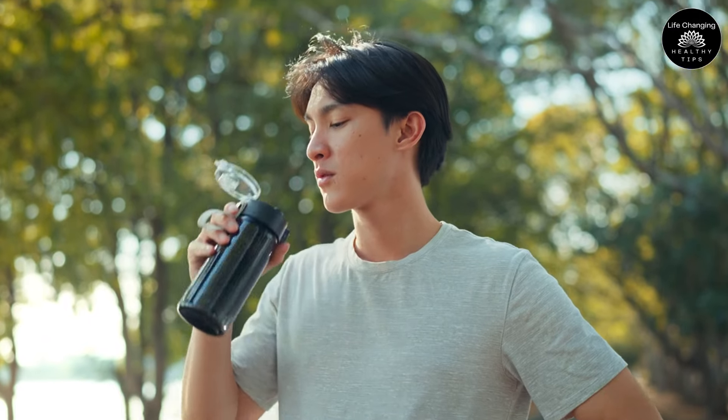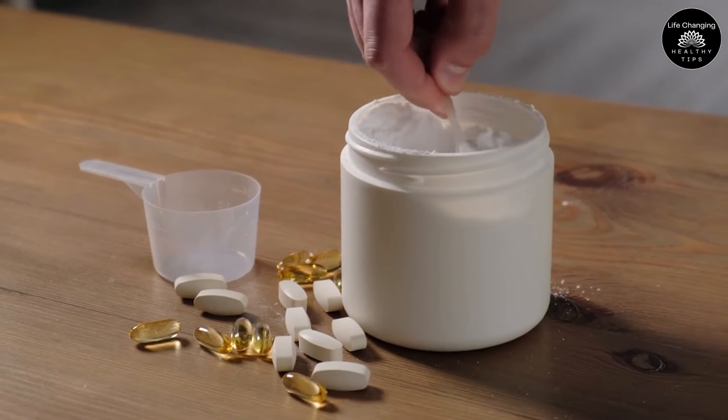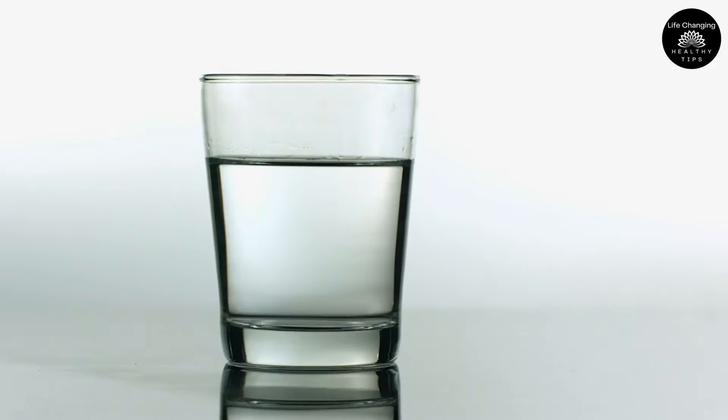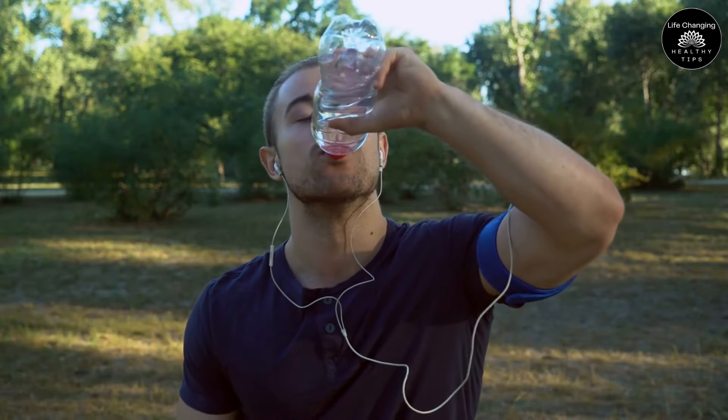To avoid these potential risks, you should drink lots of water throughout the day, especially if you're taking creatine supplements. A good rule of thumb is to drink at least 8-10 glasses of water daily, but you may need more depending on your activity level and climate.